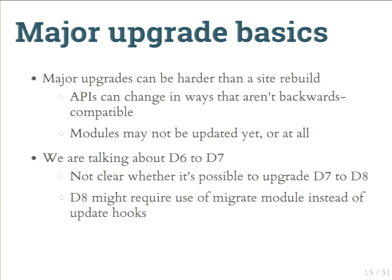We'll focus on D6 to D7 upgrades. Regarding D8, as I understand it, the core developers are currently assuming you'll do a site rebuild in Drupal 8 and use the migrate module to import content into the new site. A proper upgrade path doesn't fully exist yet, but it's something a lot of people will need, so a way will likely emerge.